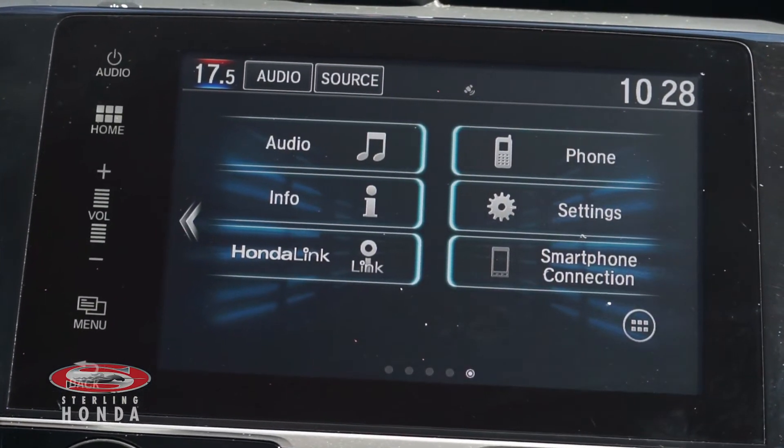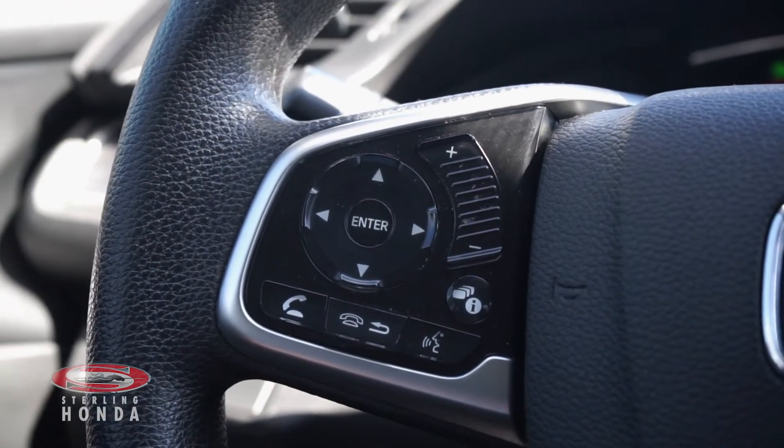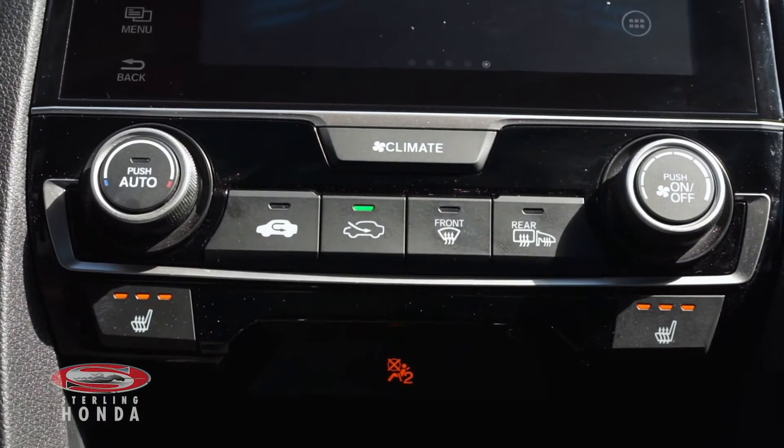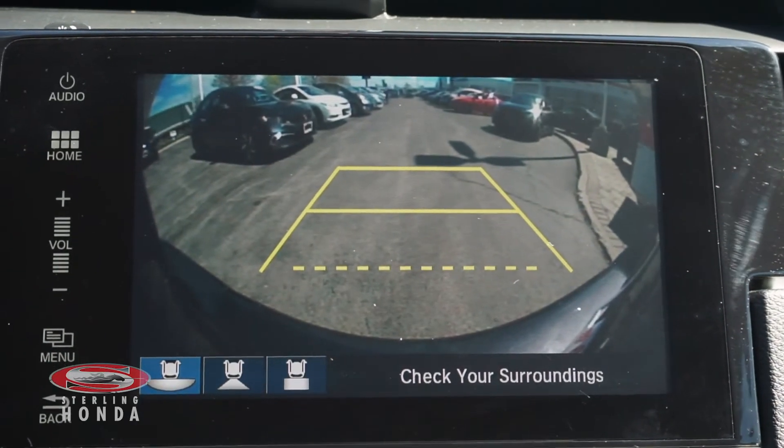Additional features include a touchscreen stereo system with smartphone and Bluetooth connectivity, a steering wheel with audio and call controls, climate control and heated front seats with different temperature options, and a multi-angle reverse camera with assisted guide locks.